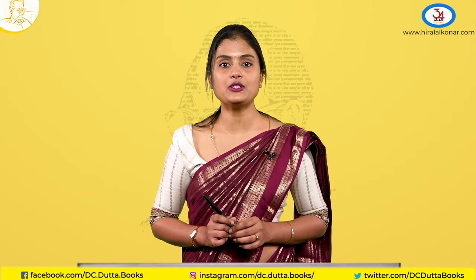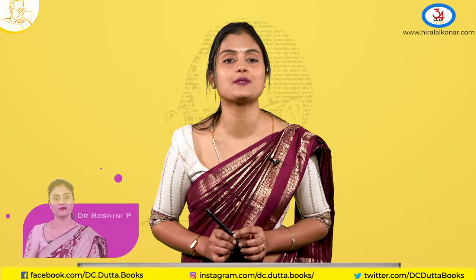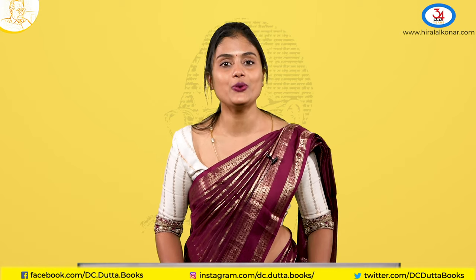Thank you for joining this session. I hope you understood and will be able to answer in your exams. If you have any queries, refer to Dr. D.C. Dutta's Textbook of Obstetrics. Thank you, have a great day.